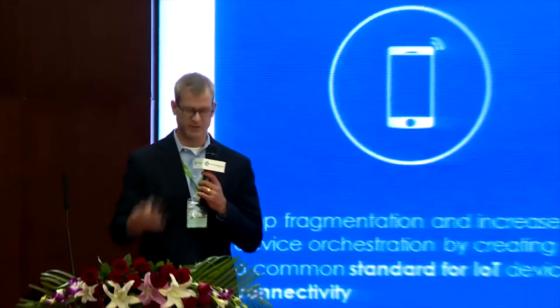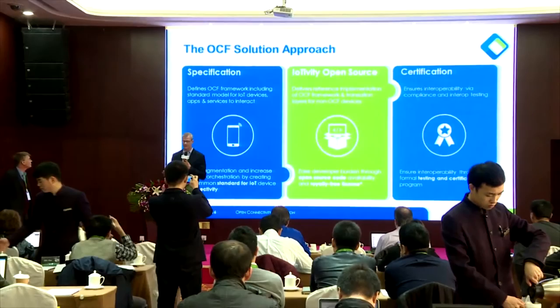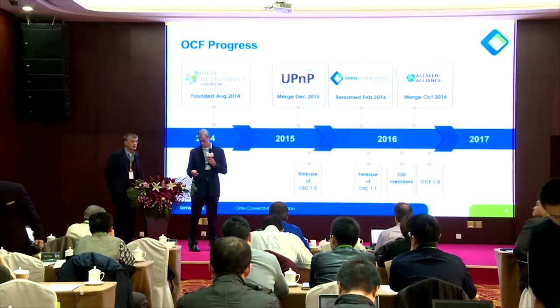This is an overview of the OCF approach. First, we start with our specifications to define the rich technologies that come together to provide the solution. OCF sponsors an open source project called IoTivity, which is hosted by the Linux Foundation. OCF also has a broad global certification program working with test labs around the world to certify devices coming to market.